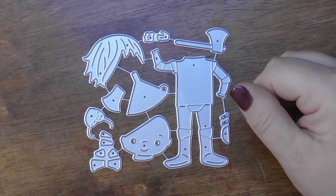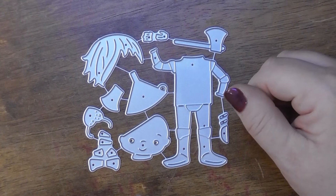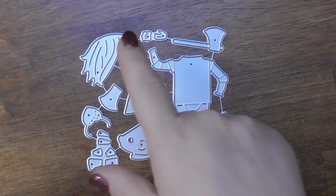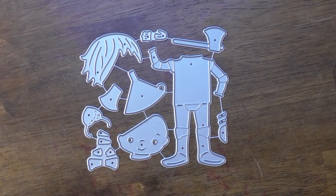This is the Tin Man, the second character Dorothy meets on her journey. He's got his axe, his hair, and his little heart. I'll show you the example.